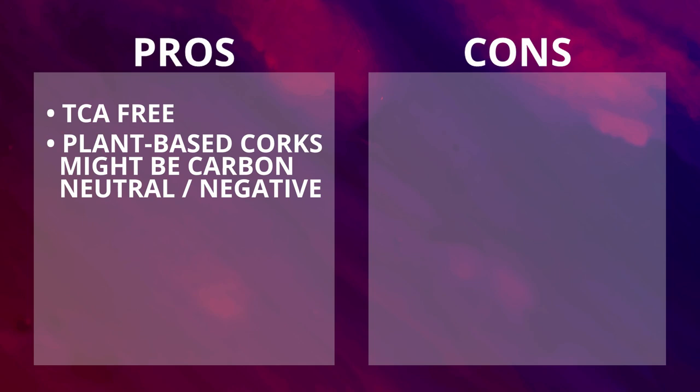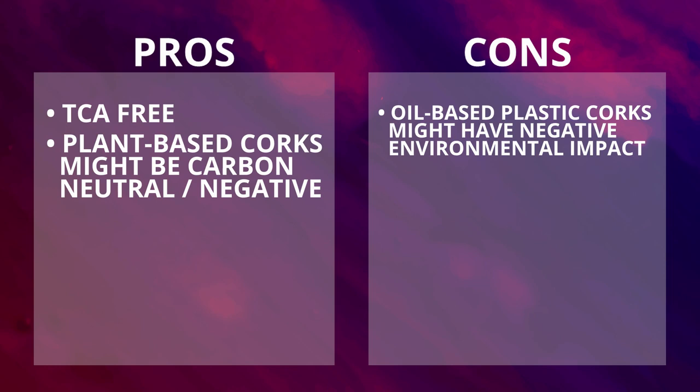Pros: TCA free; plant-based corks might be carbon neutral or even carbon negative. Cons: those made from oil-based plastics might have a negative environmental impact; oxygen transmission rate increases with time; might be hard to open the bottle even using a good corkscrew; might have a chemical off aroma.